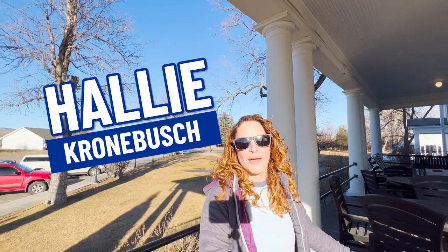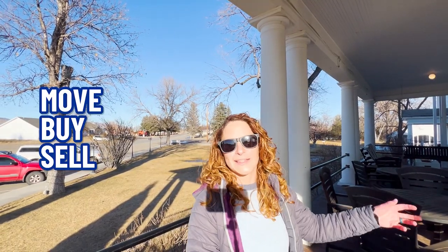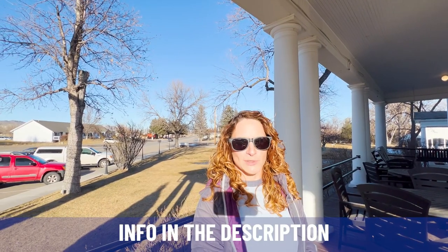My name is Hallie. I'm a local real estate agent and the team and I get calls, texts, and emails every single day from people just like you looking to make their move here in beautiful Southwest Montana, and we absolutely love it. Whether you're looking to move, buy, sell, or invest in the next nine days or 90 days, just give me a call, shoot me a text or send me an email, and we'd be honored to help you find your place here in Southwest Montana. All my information is in the description below.